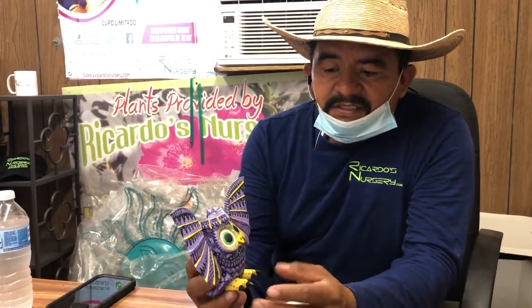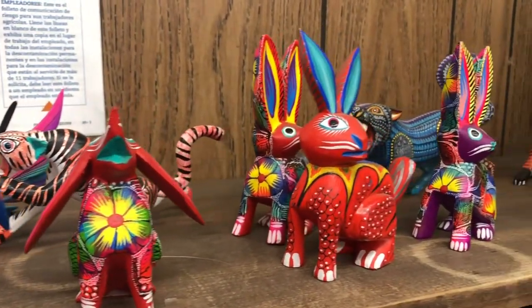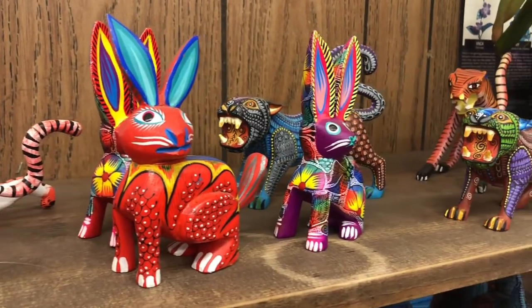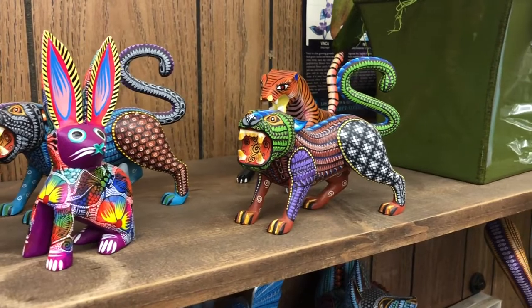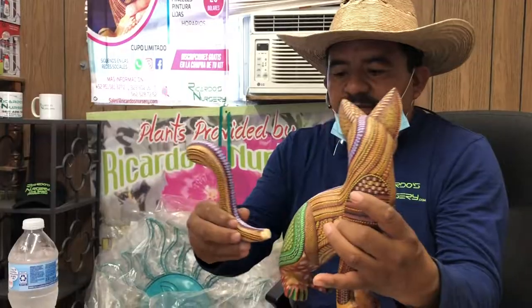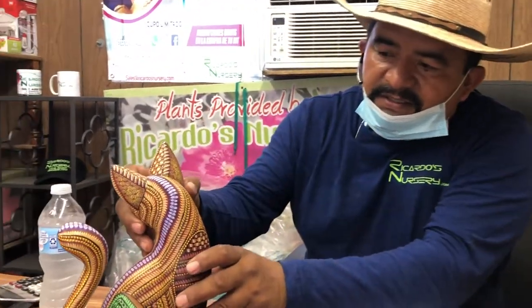And it's very strong once it dries out — that's the reason why they use this particular tree. All these pieces that you see here are made out of the same tree. Like I said, they call it copal, the incense tree. This here is made out of pretty much one piece, except for the tail which they attach separately.